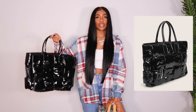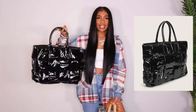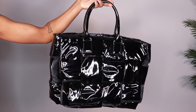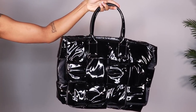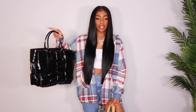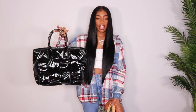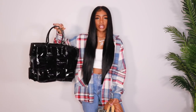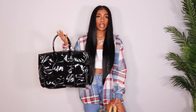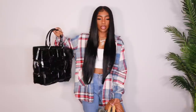Next up, we have this tote. You guys know I love totes. This one is really cool because it's like a quilted patent leather material. I love the way that this looks. I love how big it is because usually totes on Shein are hit or miss — they're either not big enough to be a tote or they're really, really big. This one is a really good size. It's not as huge as I'd like a tote to be, but it's a really nice size. See how it catches the light — it looks really, really nice.